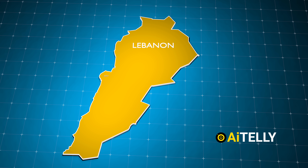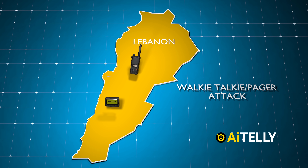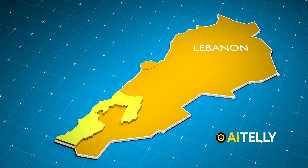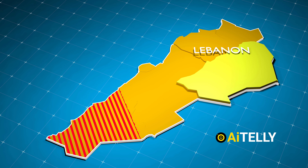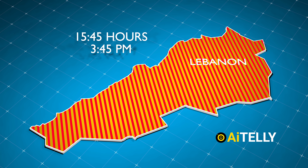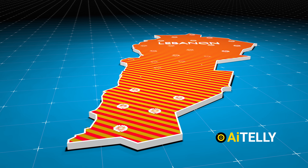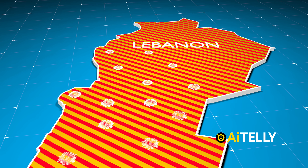The first round of explosions related to the walkie-talkie and pager attack incident occurred in Lebanon's capital, Beirut. This also affected several other areas of the country at around 15:45 local time, which translates to 3:45 PM. The blasts continued to occur throughout the country for two days.